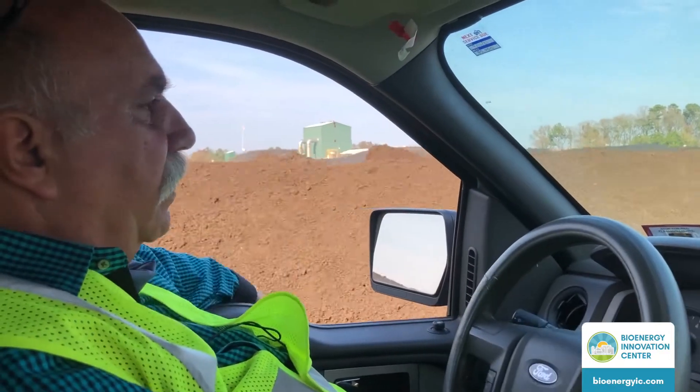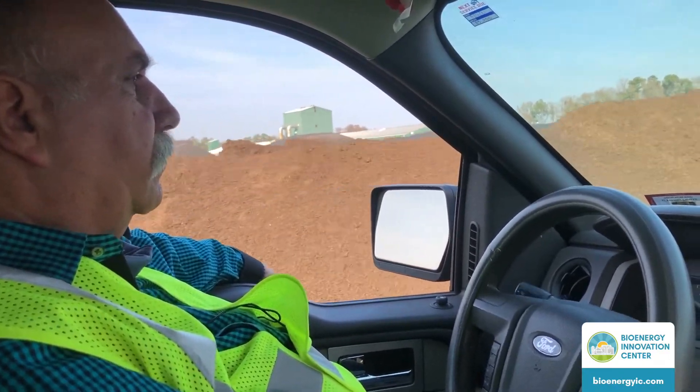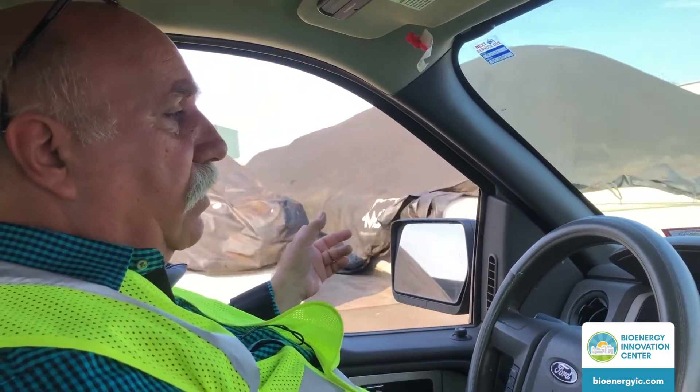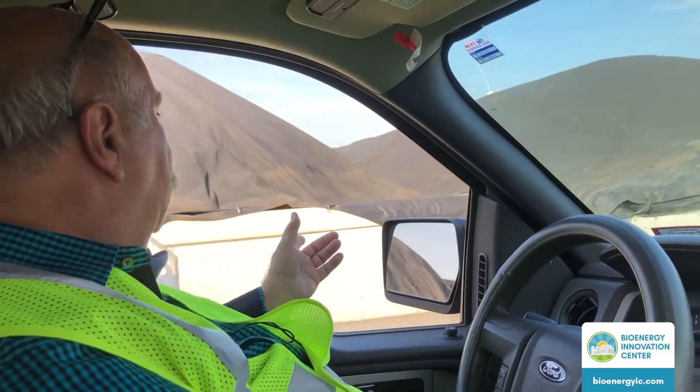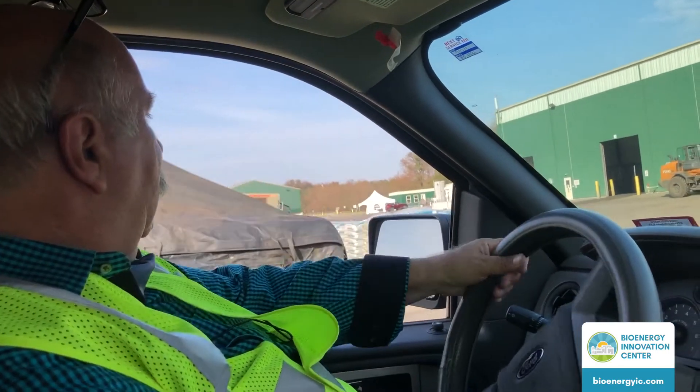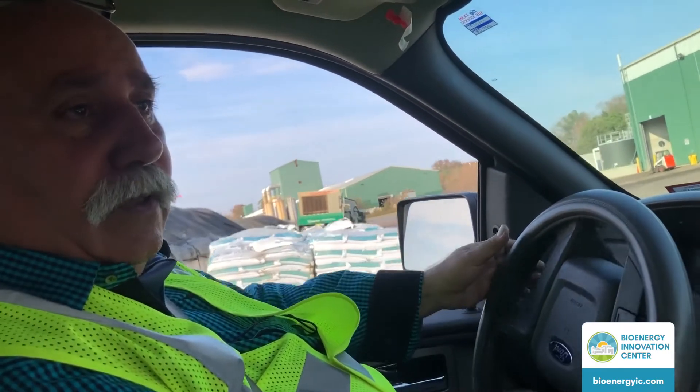But this is beautiful material. We have 18 bunkers that we use for our composting process, and that completes our tour.